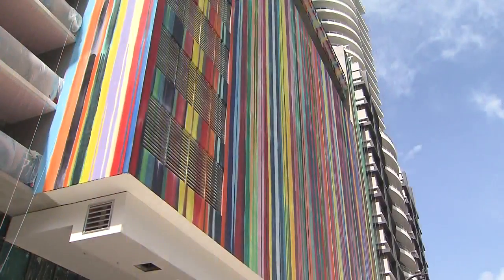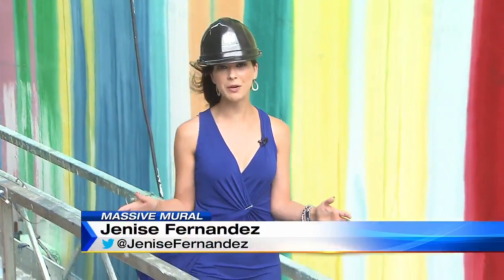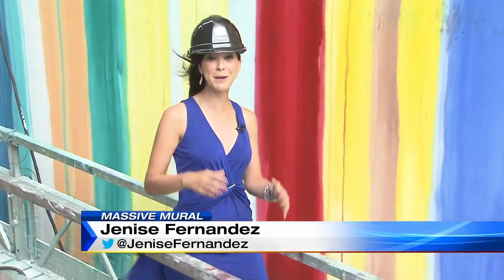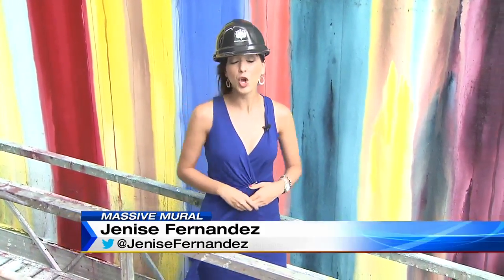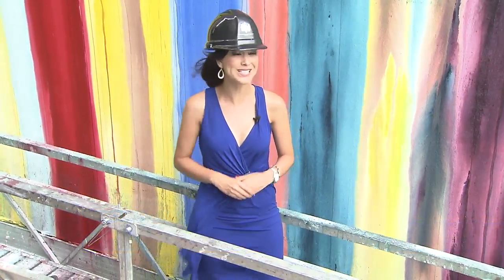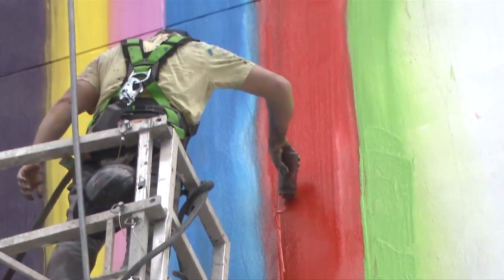There's nothing painted as intense as this anywhere near here. And this is no ordinary project for Marcus, because he's having to battle the elements here in South Florida. For example, today it was a 22 mile per hour wind. If that would have increased to 25 miles per hour, it would have been a shutdown for the day.